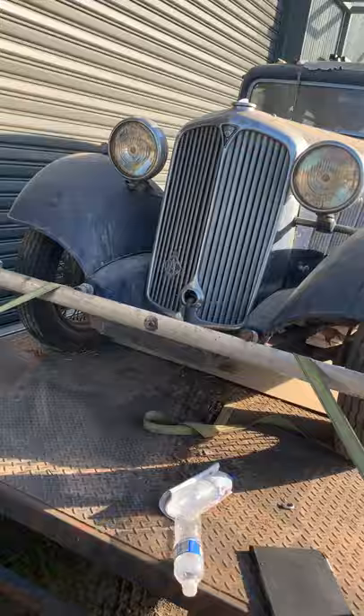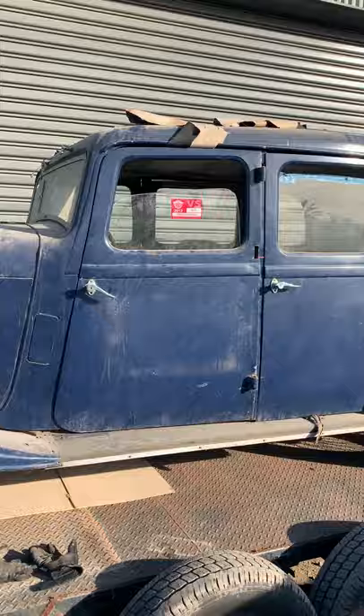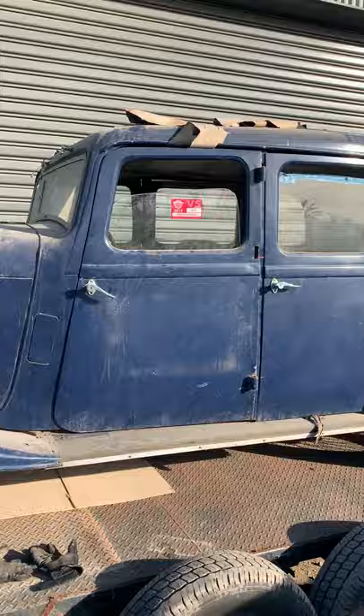Obviously the trailer that it's on does not go with it. But have a look at that - all the lights are there, the lenses - another absolute gem. I don't think I've done a clearance sale where the vehicles are in such complete and original condition. None of this has been tarted up and they are all in great condition.